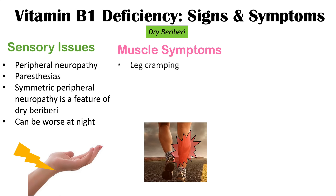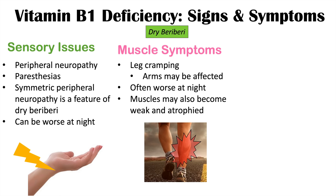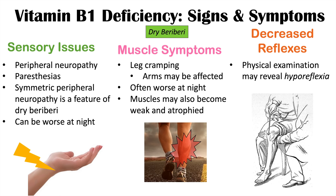Dry beriberi can also lead to muscle symptoms including leg cramping. Arms may be affected as well, especially later as dry beriberi progresses, and these symptoms can also be worse at night. Eventually the muscles can become weakened and atrophied, and there can be decreased reflexes. On physical examination, a clinician may find hyporeflexia — for example, the patellar reflex when tapped with a reflex hammer will be blunted.